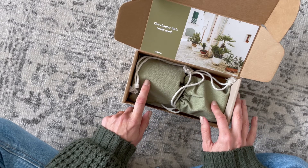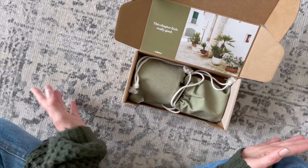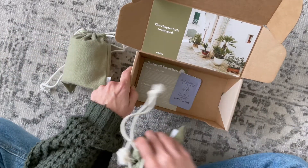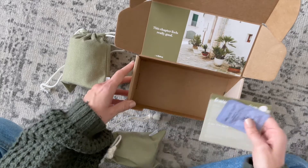Shipping is three dollars to the US and eight to Canada. We also receive little bonus goodies in the box every month. I'm just going to take this stuff out.